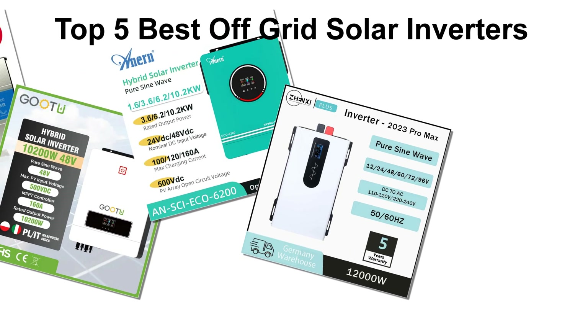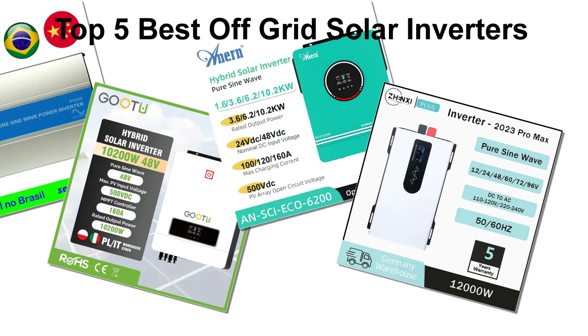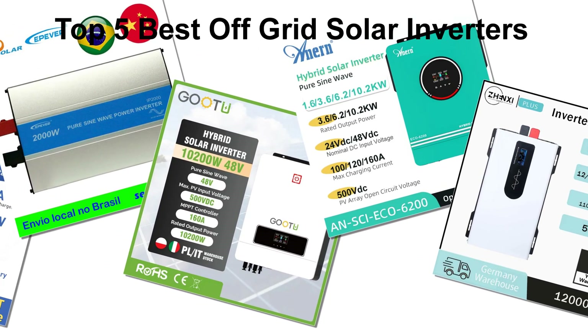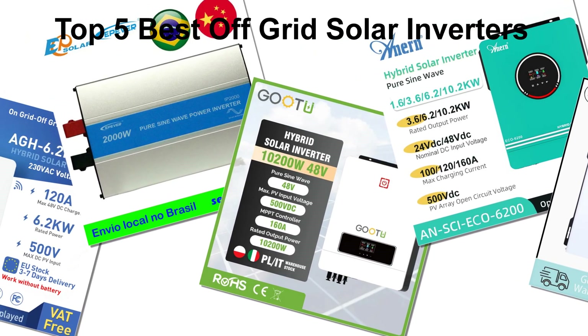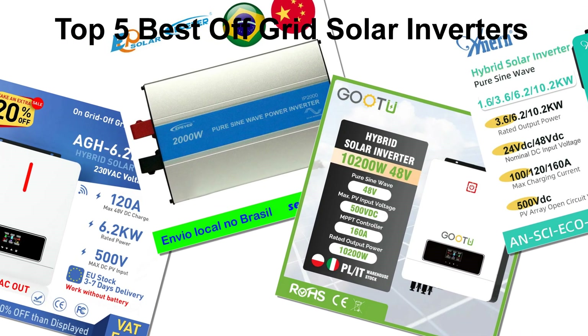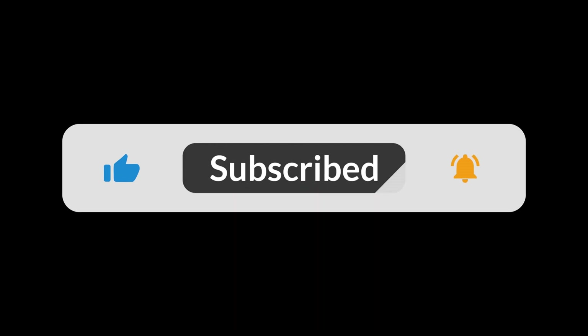In today's video, we are going to look at the top 5 best off-grid solar inverters available on the market. We researched the web and read lots of real user reviews before creating this off-grid solar inverters list. If you want more information and updated pricing on the inverters mentioned, be sure to check the description. Subscribe to our channel and press the bell button for more informative videos.